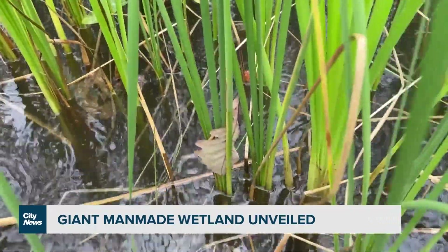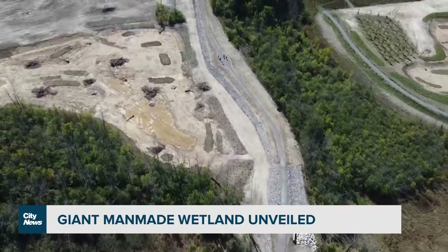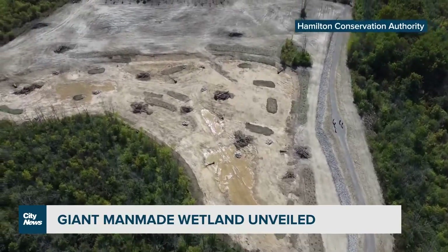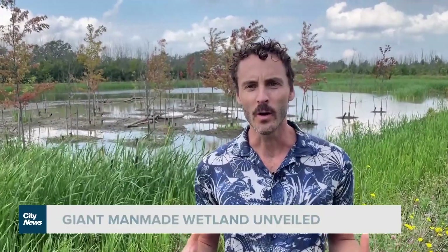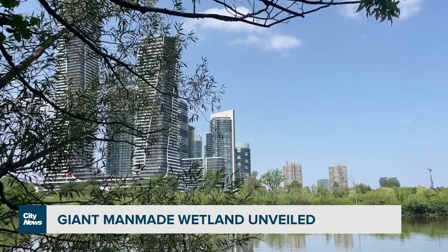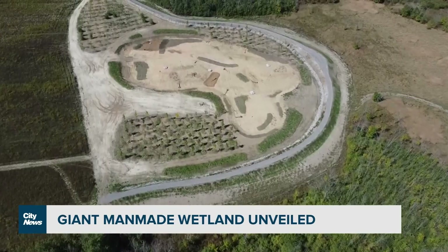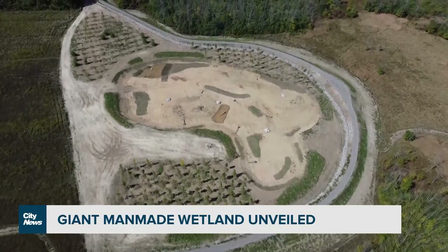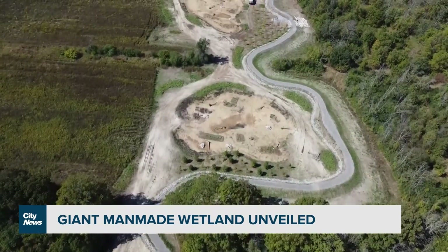Meanwhile, the chair of the Ontario Society of Ecological Restoration agrees more features like this could be helpful for adapting water systems in the GTA, but adds there are a lot of other cities in the province that could stand to benefit too. Looking at the landscape of Ontario, the most built-up areas, the most areas where we've lost historical wetland features, will benefit the most from adding natural heritage features — wetlands back to the landscape. The more we can have features like this that can hold the water, absorb it into the ground, slowly release it, it's pretty critical from a natural habitat perspective, but also a protection of life and property perspective.